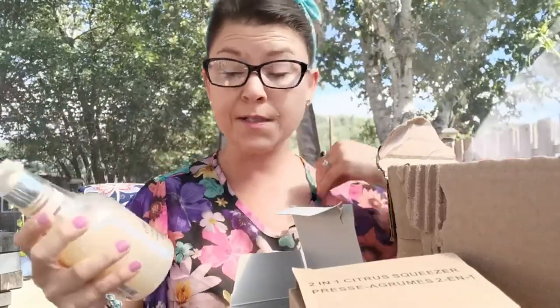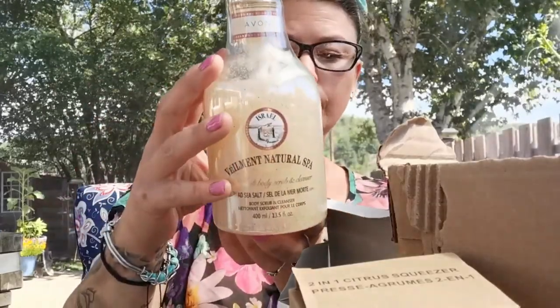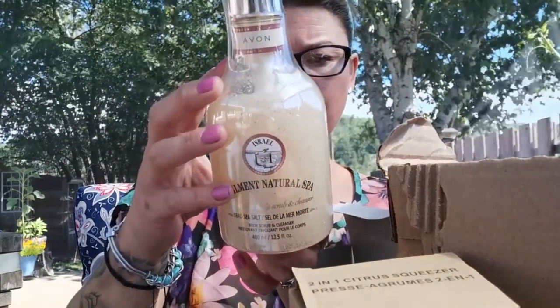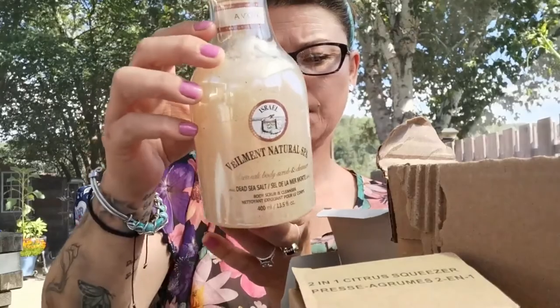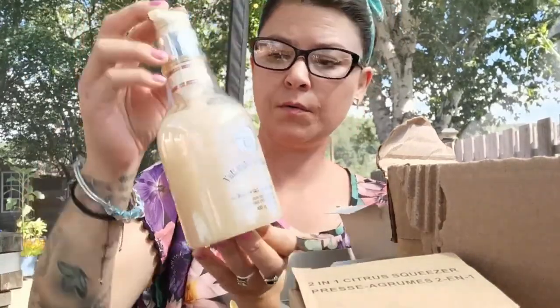This is the Viamont Natural Spa. So if you're looking for a spa at home, we have a lot of spa products. This is the Dead Sea Salt Body Scrub and Cleanser. This one also contains apricot seed powder and Israeli Dead Sea Salt. Soothing mineral spa experience, and it's a rather large amount as well.